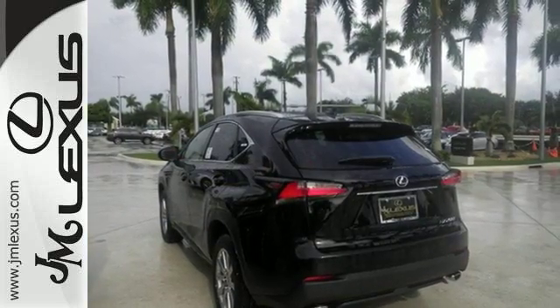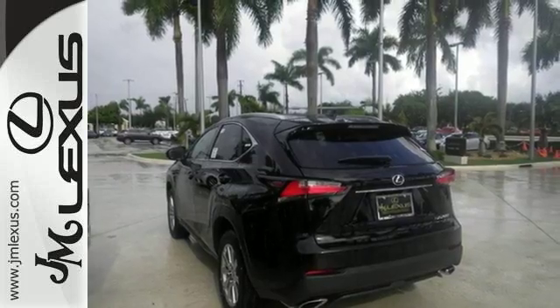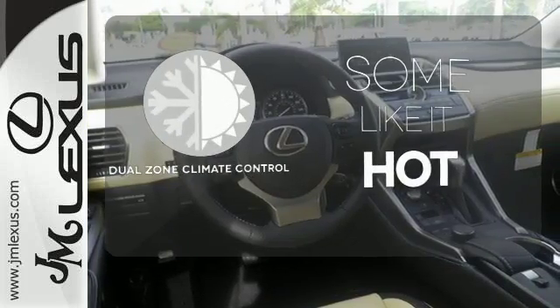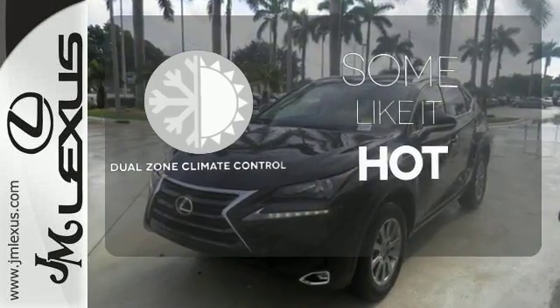It offers a turbocharged engine and gives options for efficiency and responsiveness with drive mode select. Dual zone climate control lets you and your passenger pick a personal temperature.